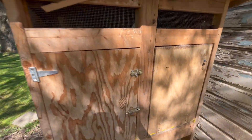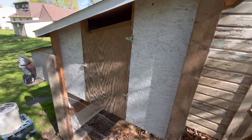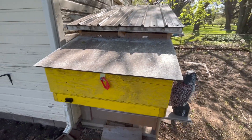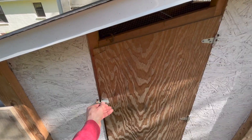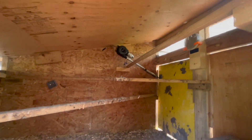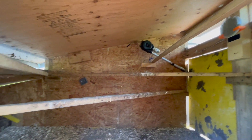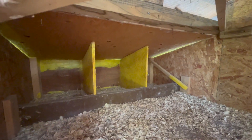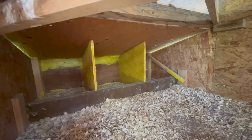You'll notice there are doors all around the coop — one here, one on the side, and another where I can collect eggs. Inside the coop you'll see I have lots of room for the birds to perch. You want to keep your nesting boxes where they'll lay eggs as low as possible in the coop.